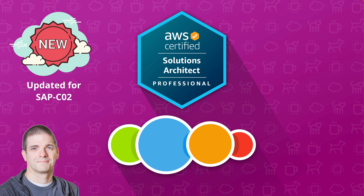My name's Adrian and I'll be the instructor for this course. I've worked in the IT industry as a senior engineer and consultant for over 20 years. Since then, I've completed all of the AWS certifications and I can honestly say that it's changed my life for the better in so many ways.